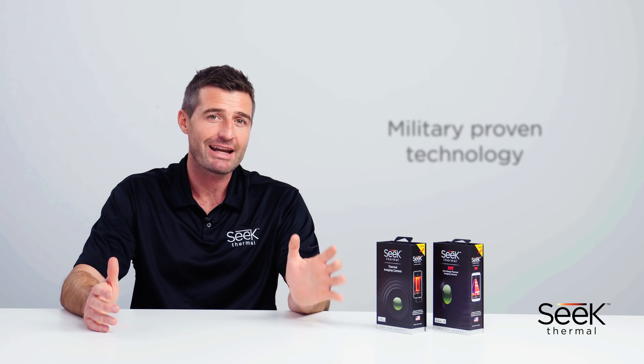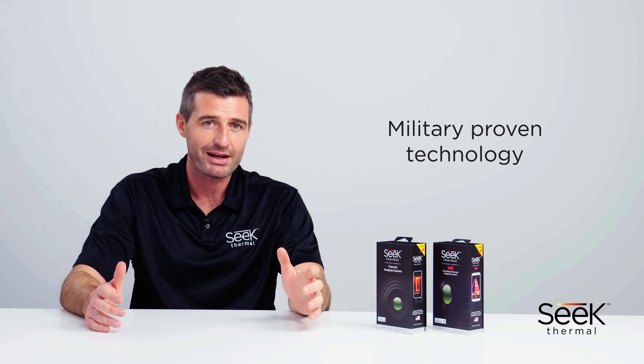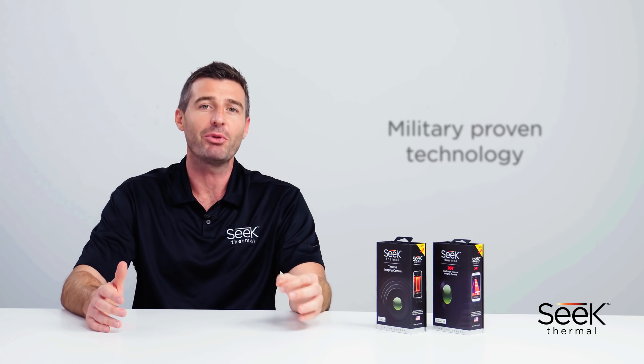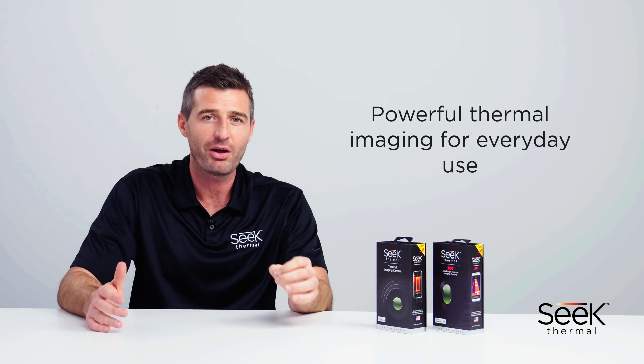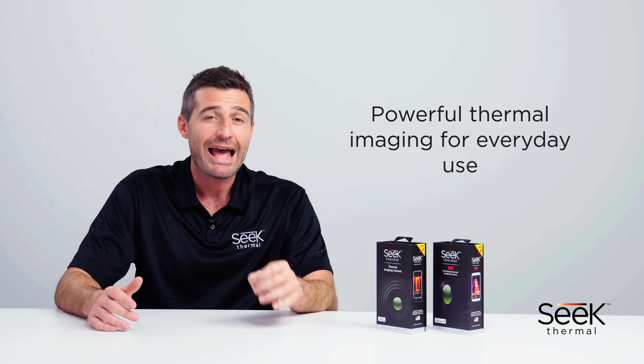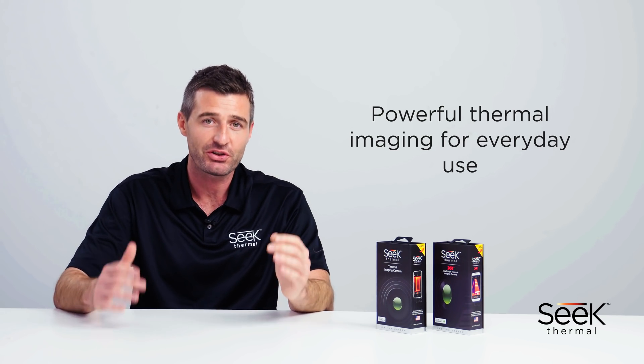Sometimes you need to see further. Sometimes you need to know more. With SEEK Thermal you can. This is military-grade technology at an affordable price. With the highest resolution in their category, SEEK thermal imagers bring powerful thermal imaging to everyday use, providing actionable and incredibly useful solutions to its users.